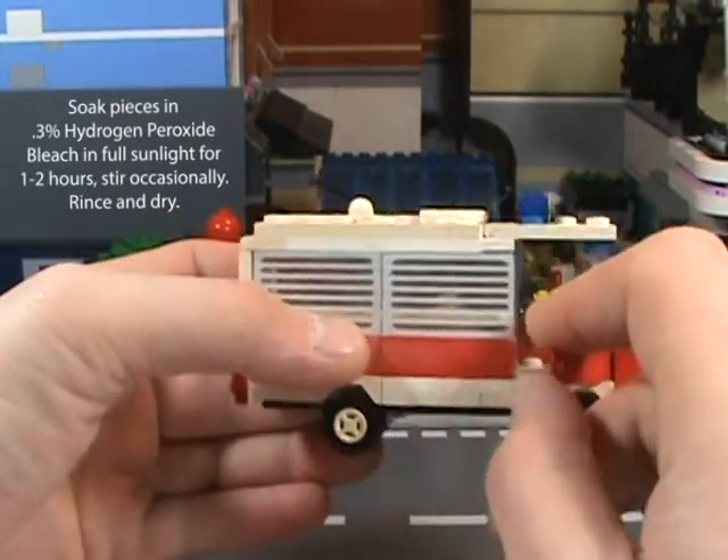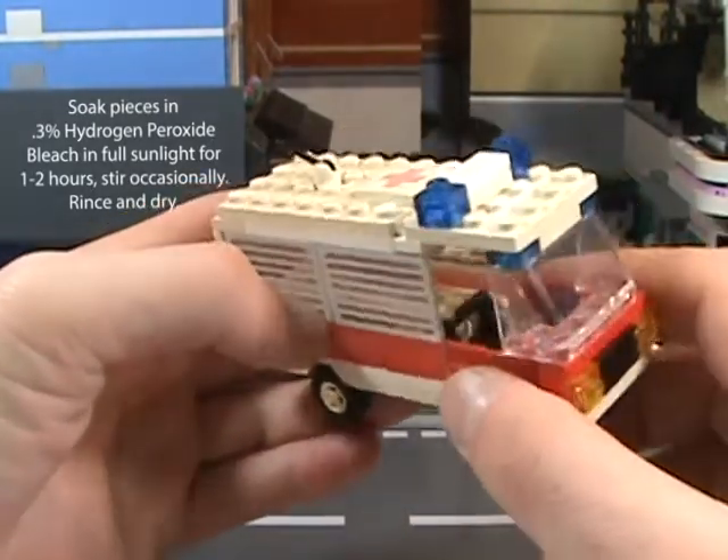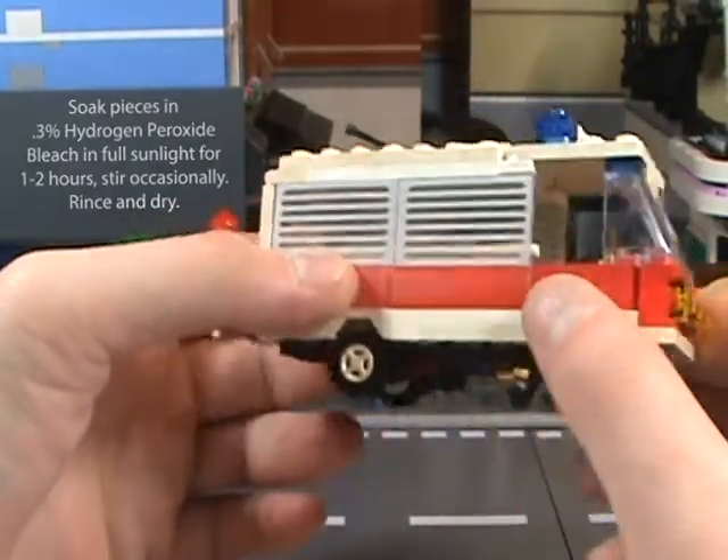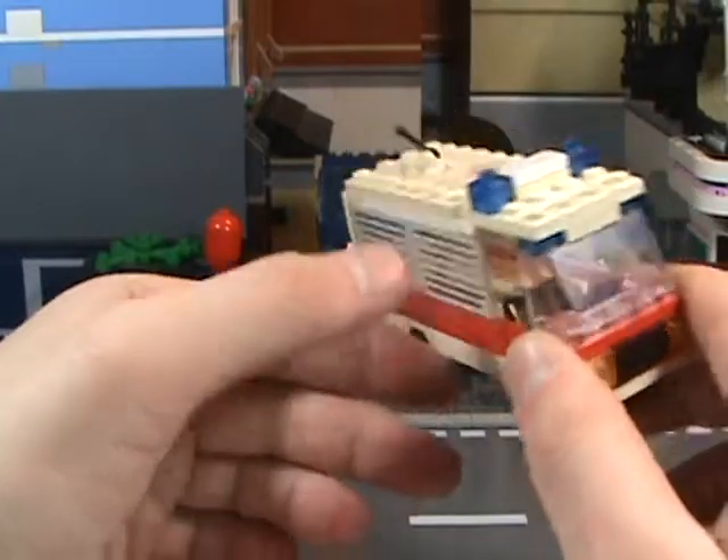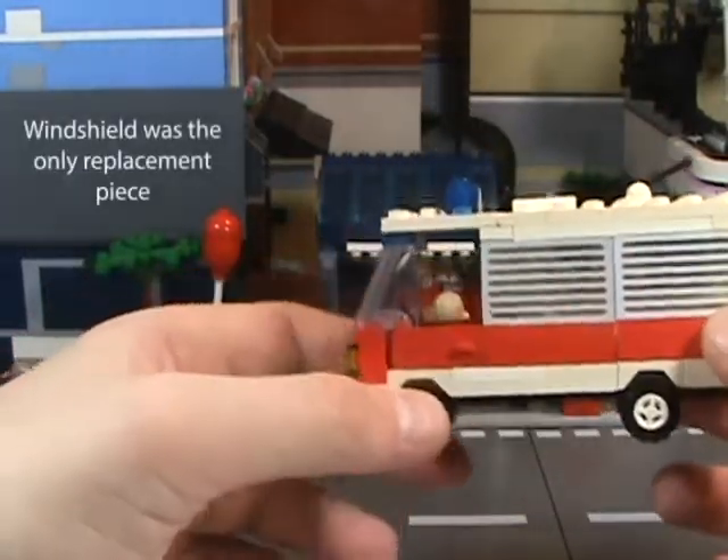Unfortunately, it doesn't work with all colors. The red didn't really need it, so I didn't put it in there. Black, of course not. But yeah, I was able to restore it similar to its original form.